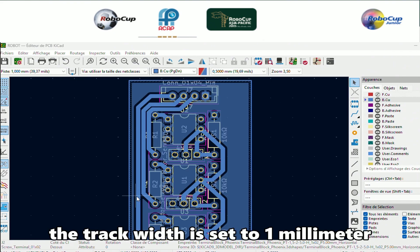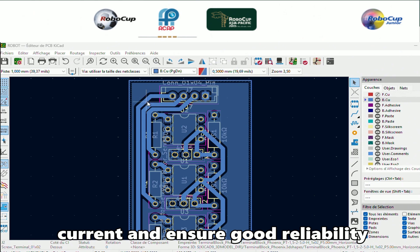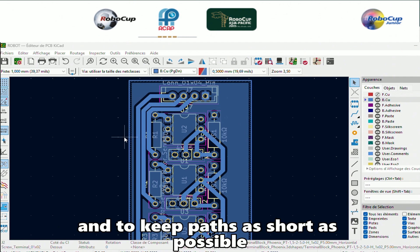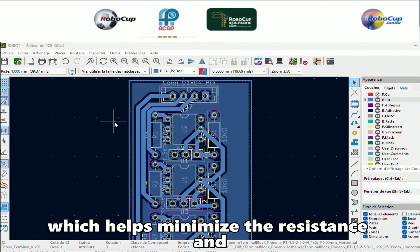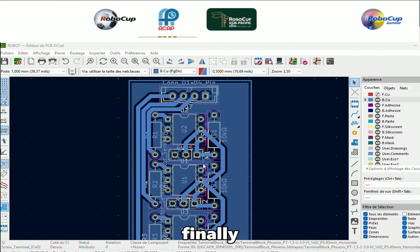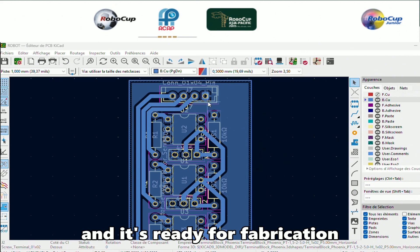I have also included a ground plane to reduce electrical noise and improve signal stability. The ground trace width is set to 1mm, which is suitable for carrying moderate current and ensuring good reliability. The routing is optimized to avoid crossings and to keep paths as short as possible, which helps minimize resistance and interference. The overall design respects standard PCB design rules, such as clearance between pads and components, and it's ready for fabrication.